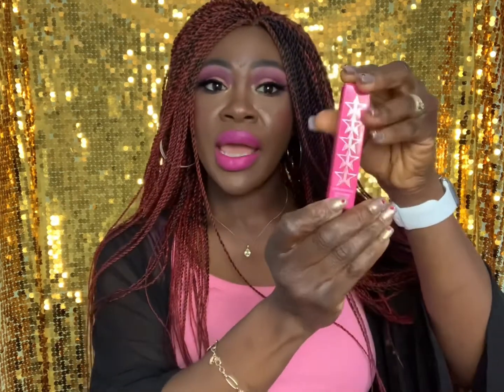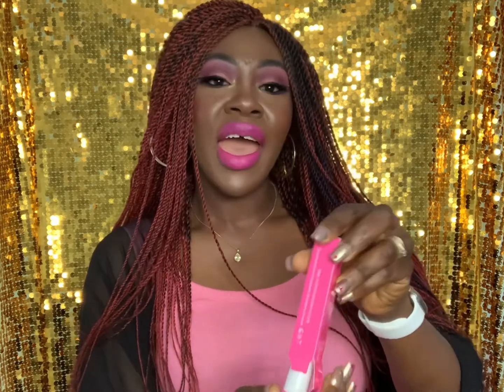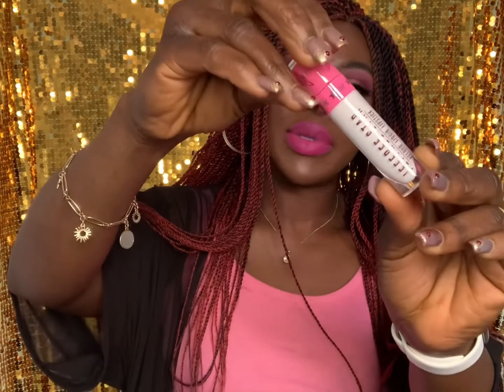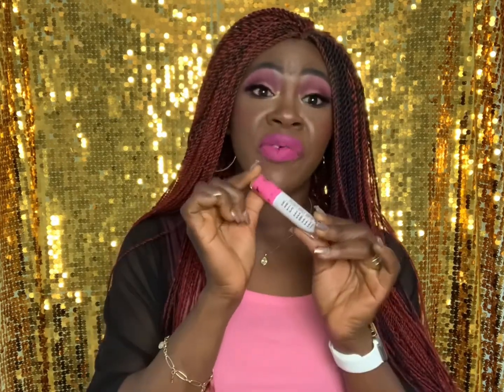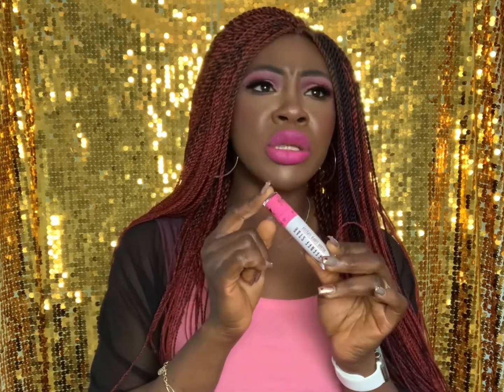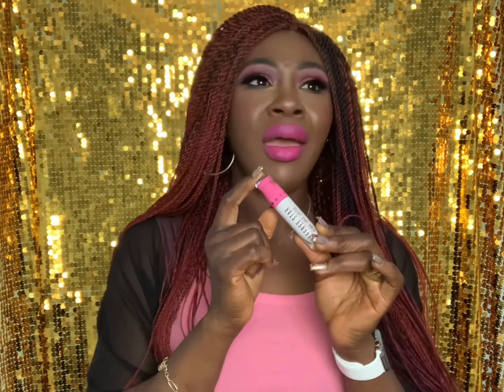I also have a Beauty Bay haul. First, I got the Jeffree Star Velour Liquid Lipstick — I've been buying this for years. This time I got it in the shade Drug Lord, which is the white lipstick. I've wanted this for ages because I dabble in creative makeup and I'm always missing a white matte lipstick for dramatic looks. Normally 16 pounds, it was on offer for about 11 pounds 60. It's usually out of stock so when I saw it on offer I grabbed it.